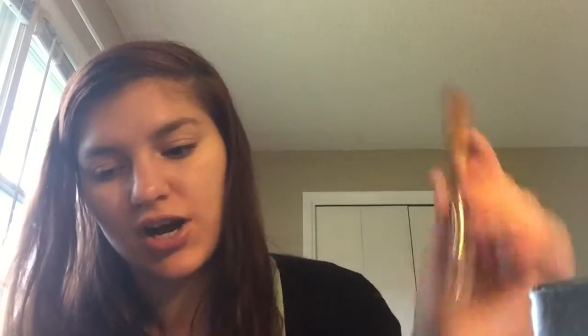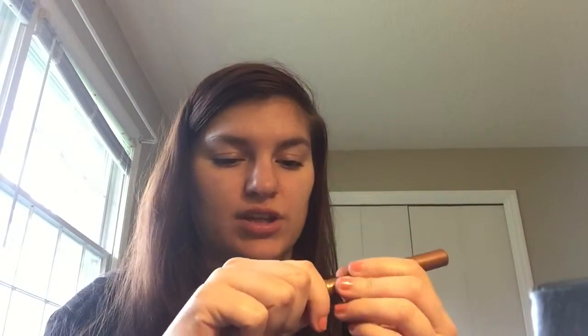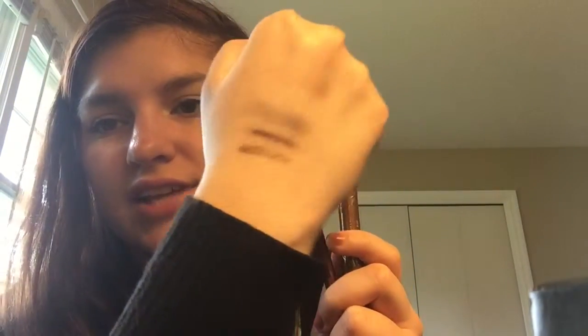The last product, which I am excited about, is the Tarte Smolder Eyes Amazonia Clay Waterproof Liner. It has a little smudger on one end and the color is such a beautiful, creamy color. Ipsy and BoxyCharm were thinking the same because it is a similar bronzy color to the NYX trio — but this is lighter and a lot creamier. Those are my Ipsy and BoxyCharm monthly subscription unboxings. Thank you so much for watching — if you like this video, make sure to give it a thumbs up. You guys have a great day, bye!